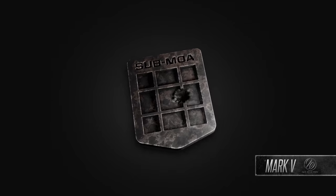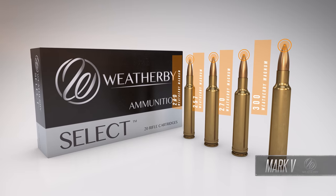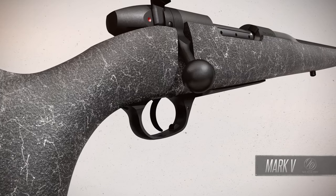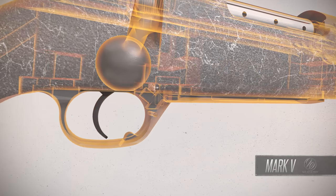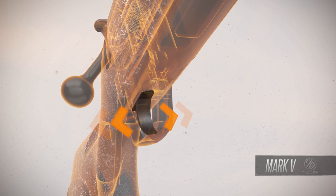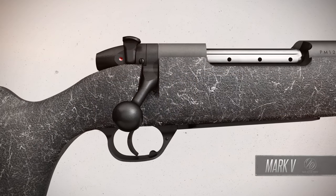It's the reason every Mark V is guaranteed sub-MOA when used with Weatherby factory or premium grade ammunition. Our new LXX trigger is adjustable down to 2.5 pounds, sports a wider trigger face to boost finger-to-trigger contact, and all surfaces are precision ground and polished.